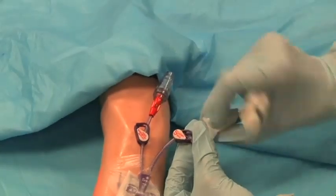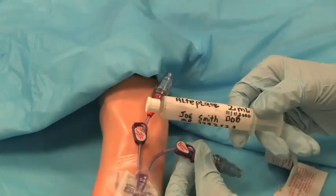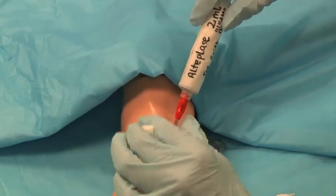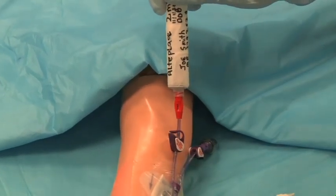Clean the junction between the cap and the catheter. Remove the needleless connector. Attach the syringe with TPA directly to the hub. Do not force the TPA into the catheter. If you are having any difficulty, stop and follow the stopcock technique instructions.